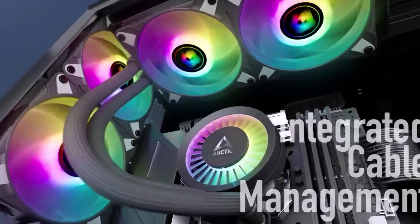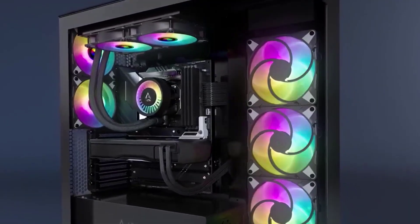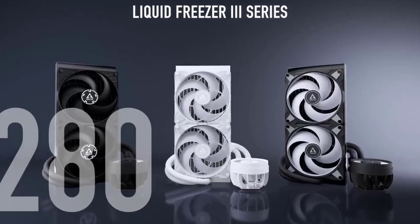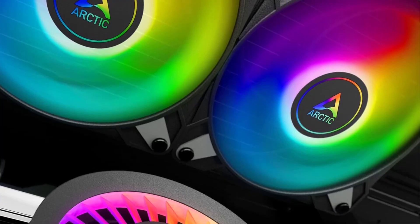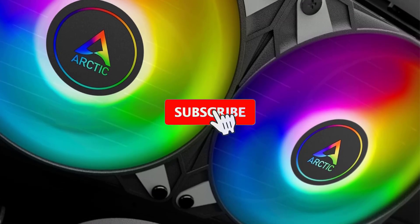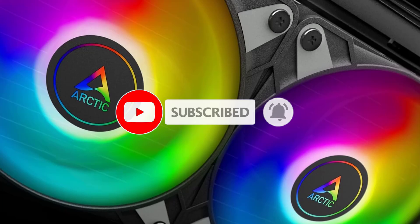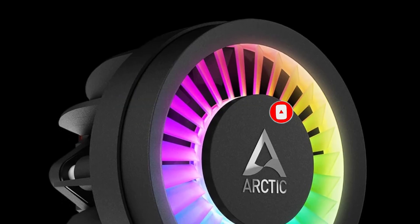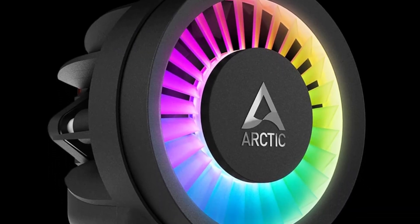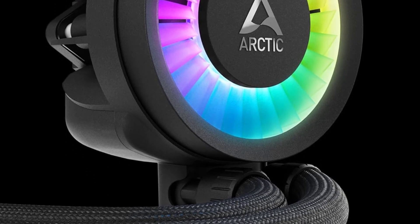Unlike many other AIOs, the Liquid Freezer comes with a VRM fan installed on the CPU block that can bring down your VRM temps by up to 5 degrees Celsius — that's a healthy reduction by any standards. Plus, it's easy to install, except for needing additional pressure during installation on AM5 motherboards. Arctic is known for offering powerful coolers at affordable prices, and this one is no different.